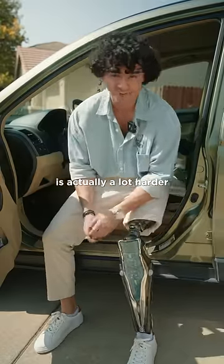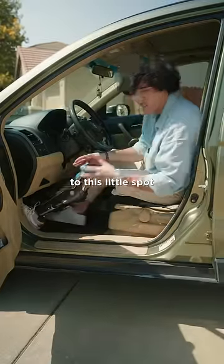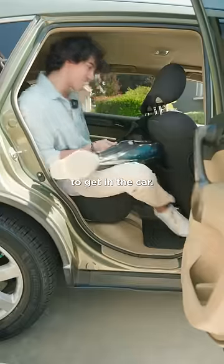But getting into a vehicle is actually a lot harder. Because normally I have to sit down, kind of drag my leg around, and put it into this little spot that I have for my foot. But if I ever need to get into the back seat of a vehicle, I kind of have to flip my leg over to get in the car, so it's a lot easier.